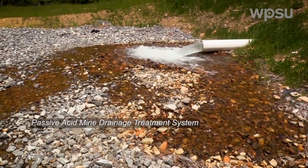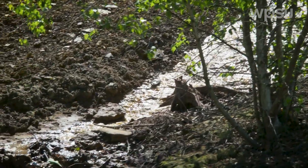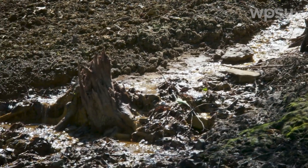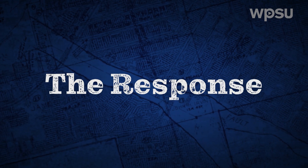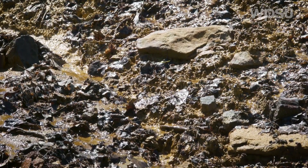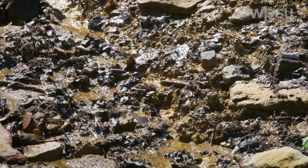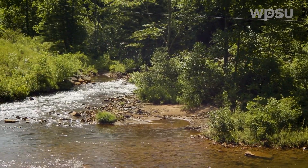It's a daunting challenge to treat acid mine drainage on Moshannon Creek. There are thousands of discharges over a huge geographic area and so far little has been done. Very few people were looking at it with a serious eye toward recovering it because it is so severely impacted. With so many discharges up and down the stream, a lot of people just threw their hands in the air and gave up on it.